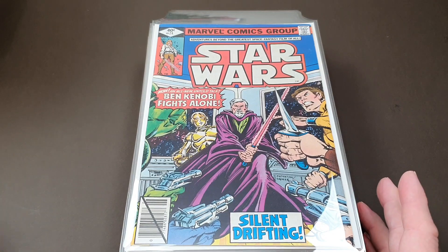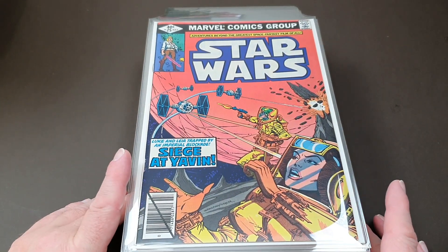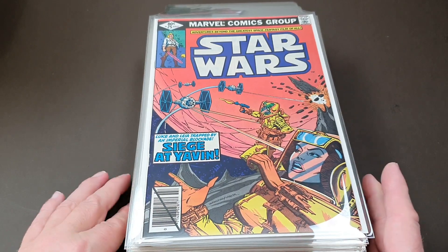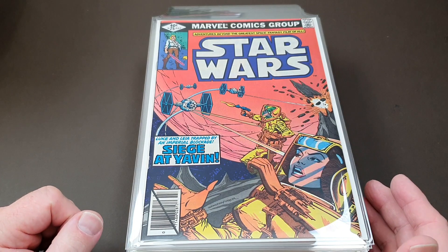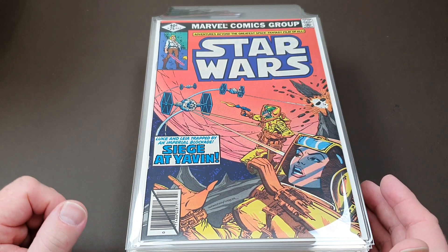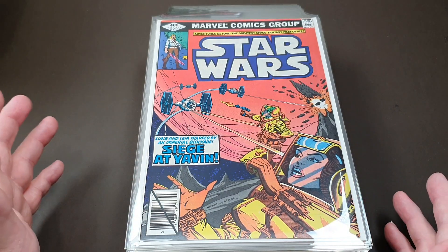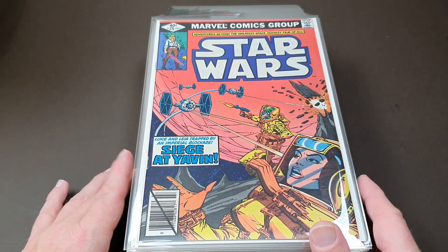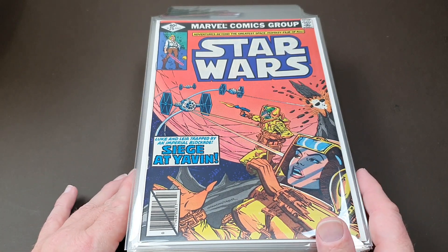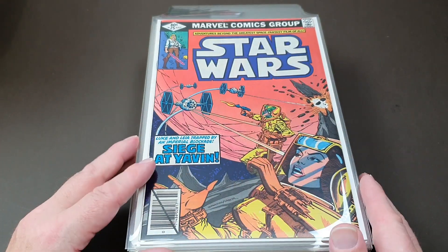I've known X-Men collectors, for example, who just want the direct market copies and don't want the newsstand ones, and others who want it the other way around. To me that's being overly fussy. I'm just glad I put a run of these together when I did, because it would be a bit of a tough ask trying to do it today — finding a big job lot with just a few left to fill in. So there we are — a mini milestone: number 25.